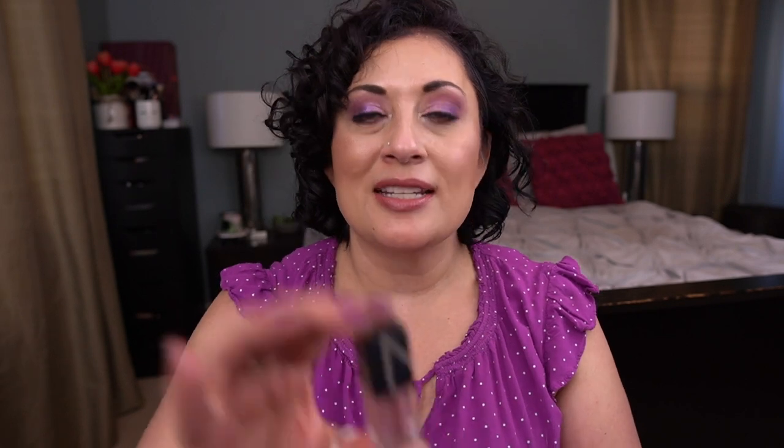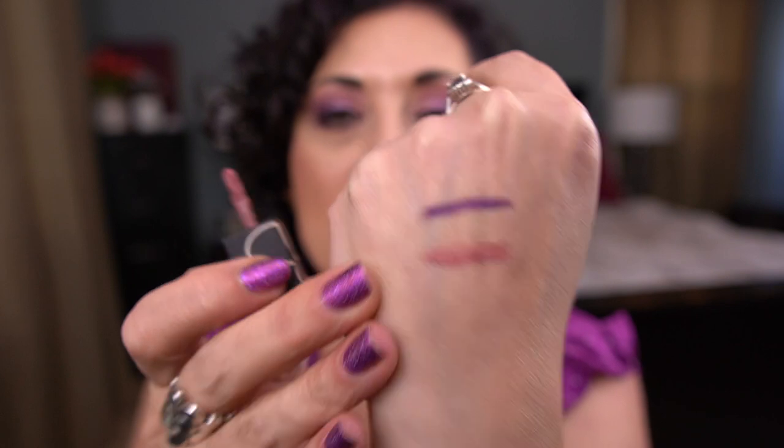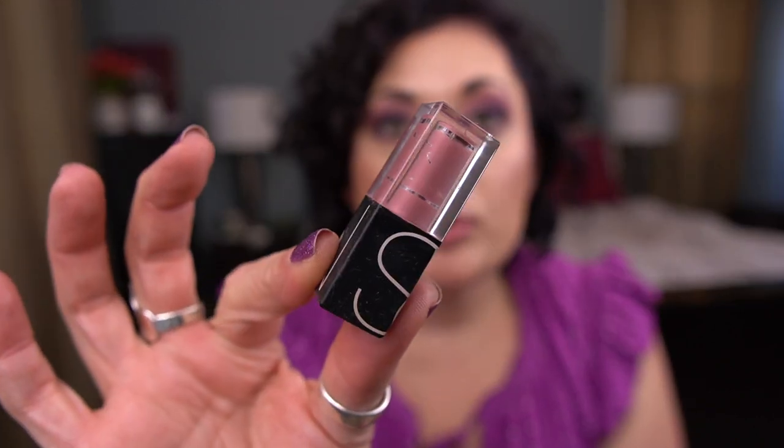The last three products are lip products. From NARS I have the Velvet Lip Glide in Bound — a deluxe size sample. I was so glad to finish this. I love this product; I have a couple more minis. This shade in particular is stunning. Yay, finished it up!